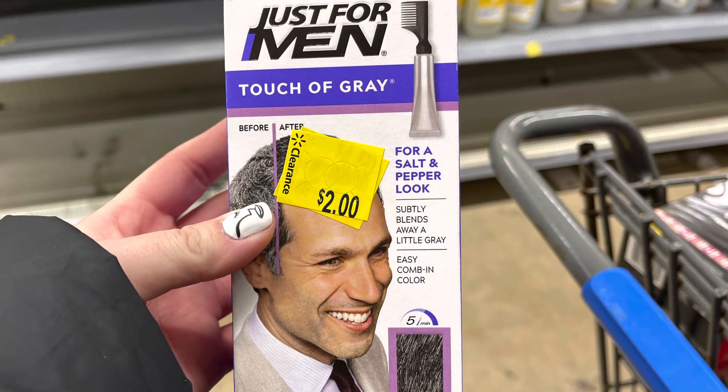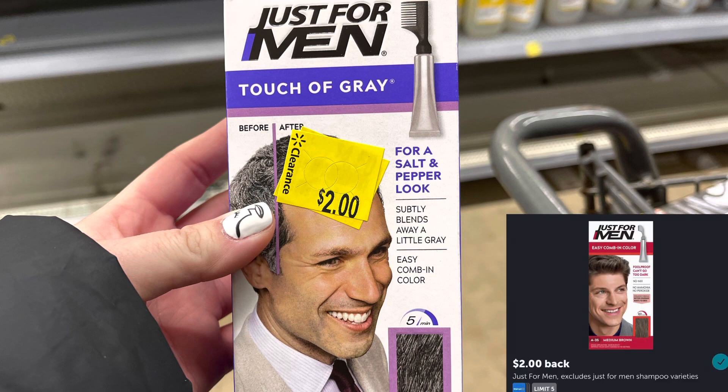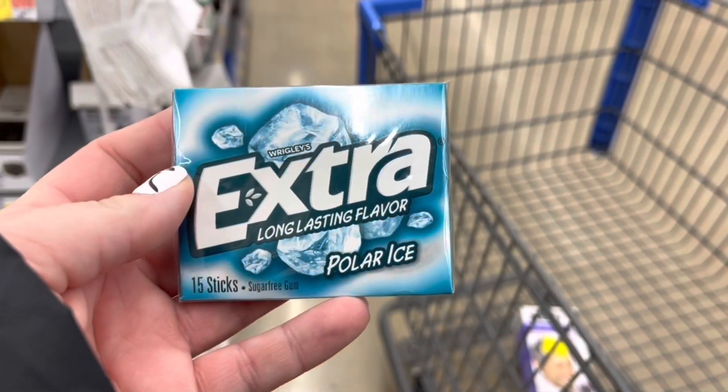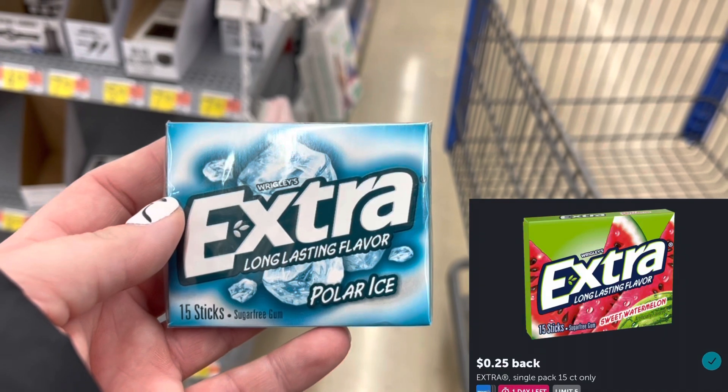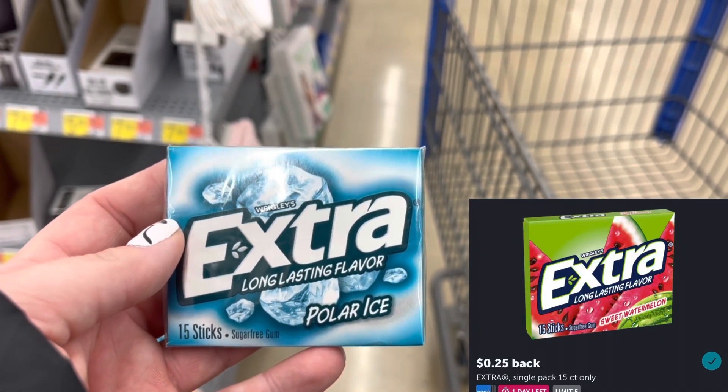I found this Just For Men here on clearance for $2. I have a $2 rebate on Ibotta, so that's going to make this free. I'm also going to grab a pack of Extra gum for a dollar, submit to Ibotta for $0.25 back, making this $0.75.